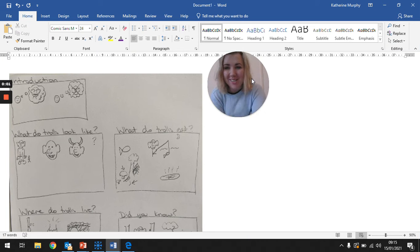Good morning, Year 3. I hope you're all safe and well. Welcome to your English lesson today on January the 15th. Let's look at our text map to help us go through this text one last time before the weekend.